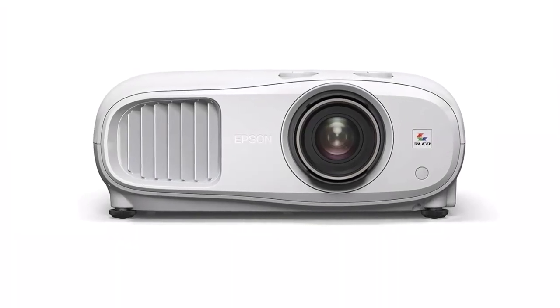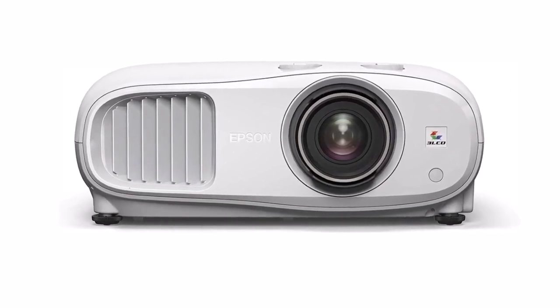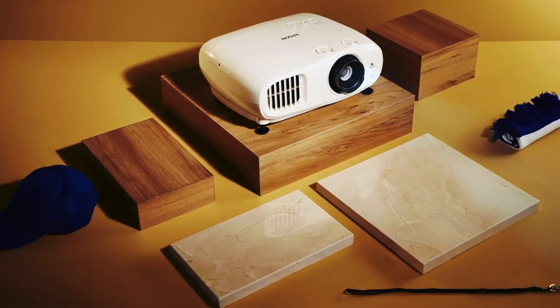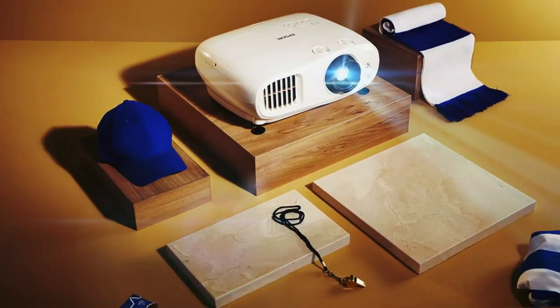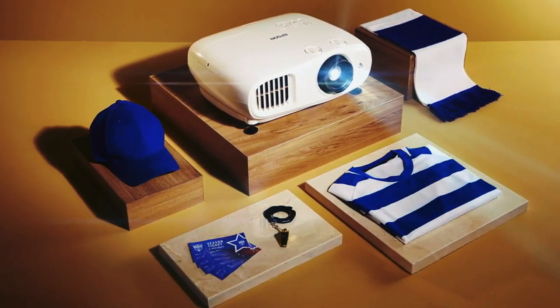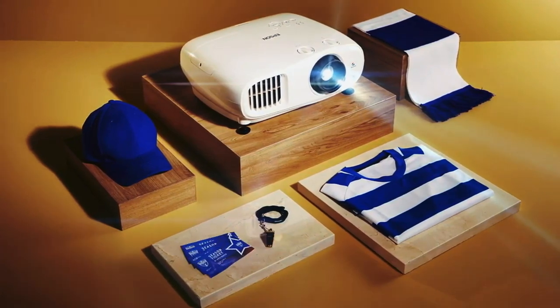This entry-level 4K projector is the baby brother of the Epson at number 1 on the list. The chassis and most of the features are the same, apart from the missing internal speakers on this model, which is of note when planning some outdoor viewing. Fortunately, both Bluetooth and a 3.5mm socket are fitted to help get sound to a speaker.